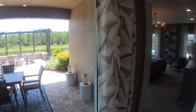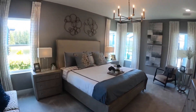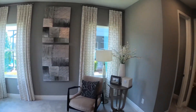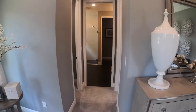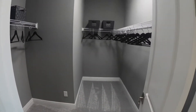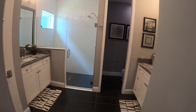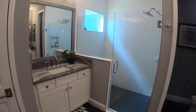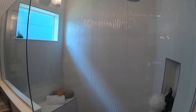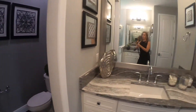Here is a peek of the lanai. Off the grand room is the master bedroom and master bath — the size of this room is just perfect. You've got his and her closets on either side. Double vanities on both sides, which I love. And you've got a walk-in shower with frameless shower doors, and you do have an option for a garden tub.